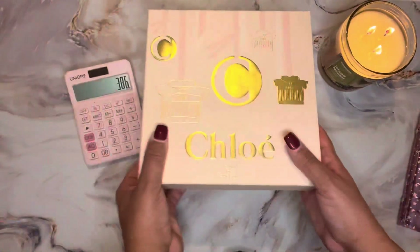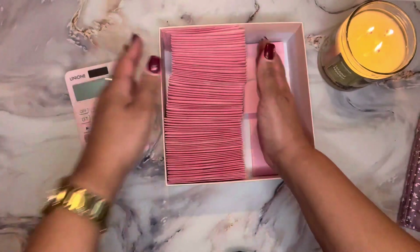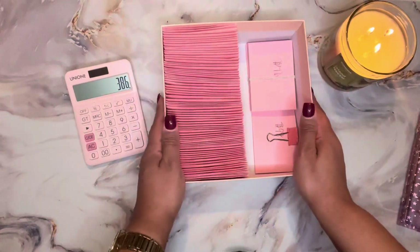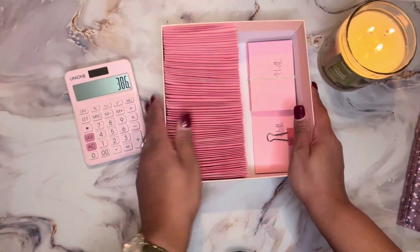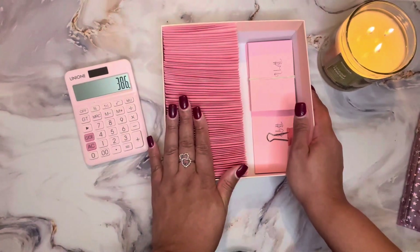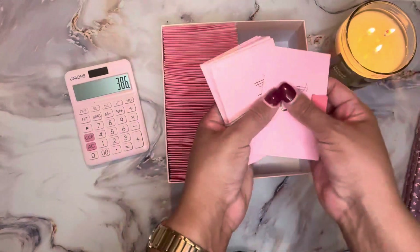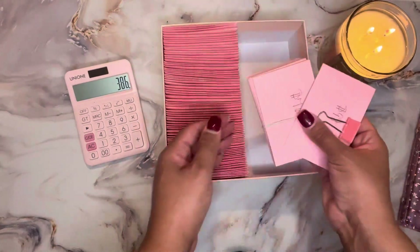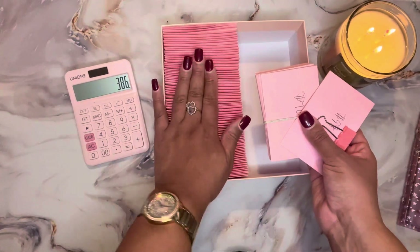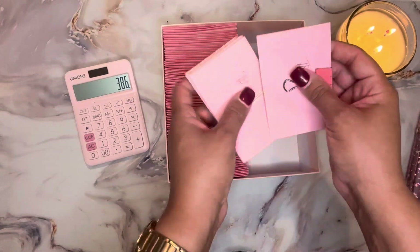Next I'm going to move on to showing you guys my 100 envelope challenge. This is my 100 envelope challenge box that I made from an old Chloe perfume box that I had. These envelopes represent all of the funds that are already saved, and these remaining envelopes are the ones I still need to stuff. Once I am done with this challenge, I will have saved five thousand and fifty dollars.